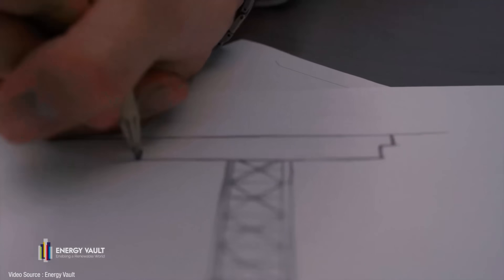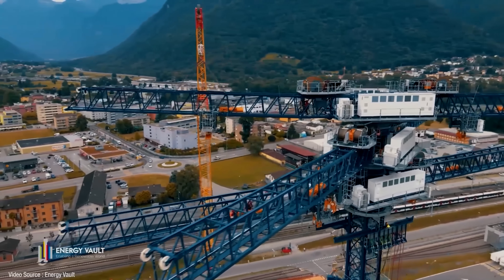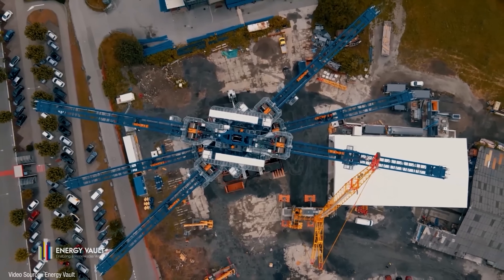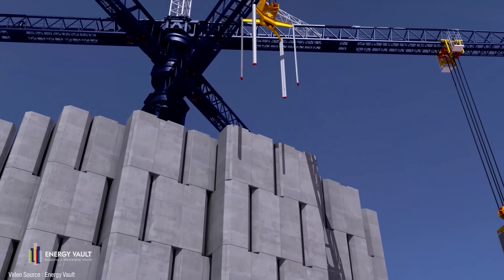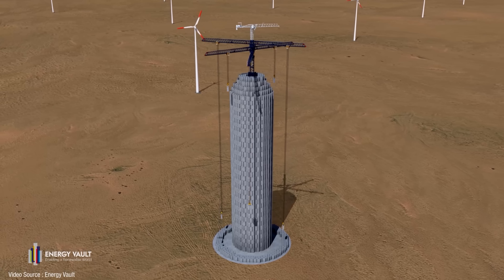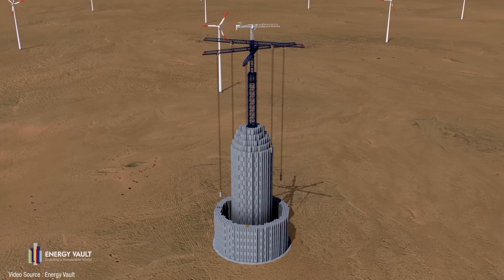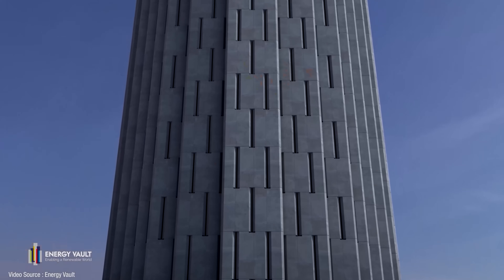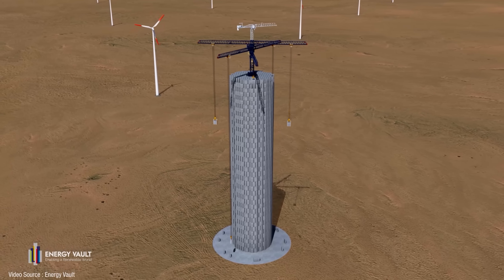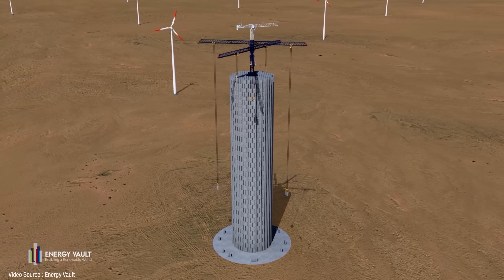Energy Vault's original concept was this massive free-standing tower on top of which they planned to bolt about five cranes that could winch great 30-tonne weights up and down depending on whether there was a surplus or deficit of energy on the electricity grid. There were some very significant questions of physics that appeared not to have been addressed — like the fact that all the blocks at the bottom of the pile possessed precisely zero potential energy because they were already sitting on the floor. Plus the perfectly reasonable observation that it'd be quite tricky to stop a 30-tonne weight wandering off the vertical on a windy day, which would not only mess up the synchronization of the system but would also put untold stresses and strains on the tower structure itself.